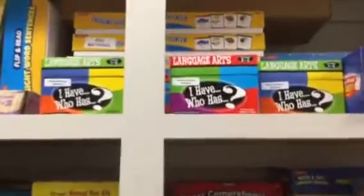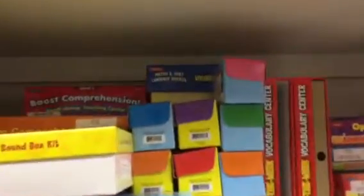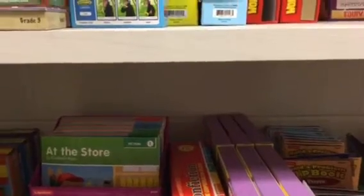We've got 'I Have, Who Has' for language arts — verbs, comprehension, vocabulary, context clues — and then we have more math games.